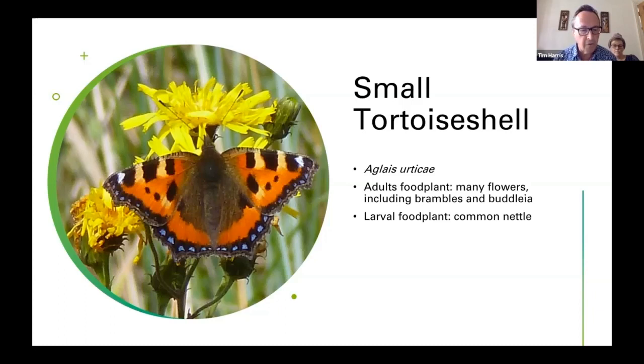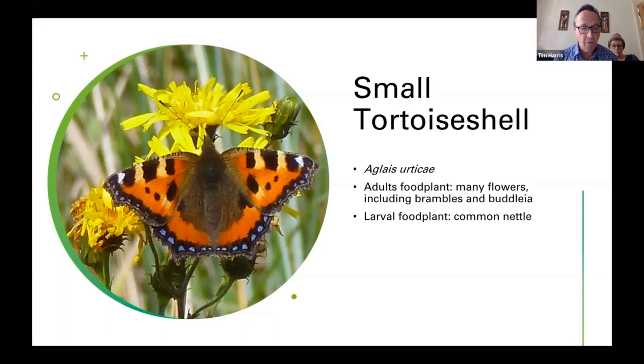Fascinating stuff! The caterpillar's food plant is again common nettle, which features very strongly. Comma — my first record last year was also the 25th of February. You'll notice that date crops up a lot — late February last year was exceptionally warm, so a lot of adult butterflies that had been hibernating were encouraged to come out. More typically, an early flight date would be March. Then a new generation, after mating, egg-laying and pupation, would be in late June.